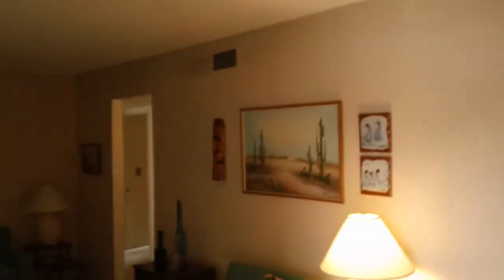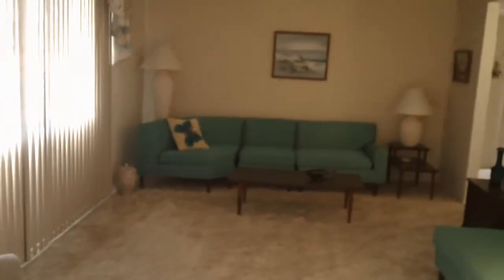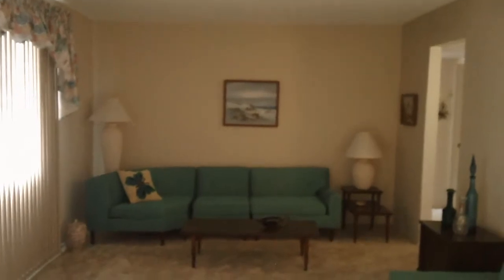This house is original, which means nothing's really been done. It was built in 1963 by Hallcraft. As you walk in, it looks like the furniture is original too from '63. The furniture is available on a separate bill of sale.